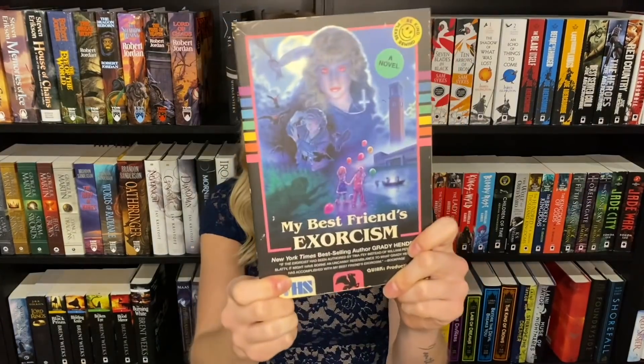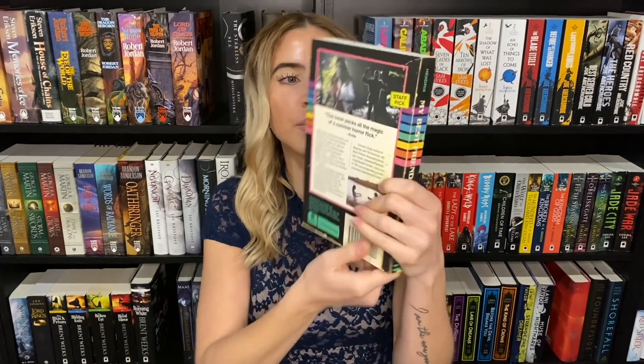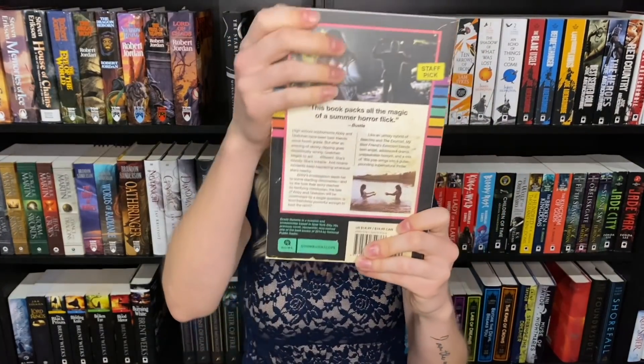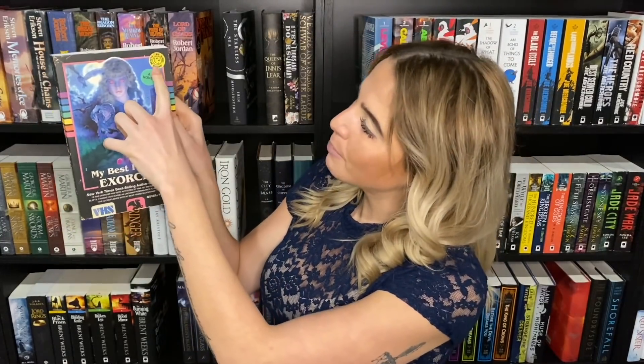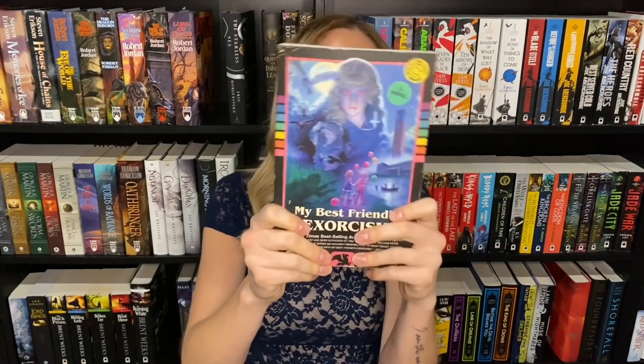Last but not least, My Best Friend's Exorcism by Grady Hendrix — it looks like an old VHS tape, classic campy 80s horror. I love the colors, the black combination, and on the back you get the quirkiness of those old retro pictures. It says 'Be kind, please rewind' with a little sticker like from the old movie store. I need more things like this in my life.